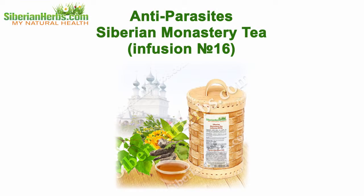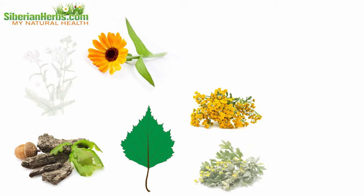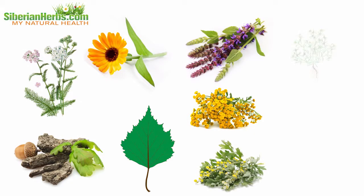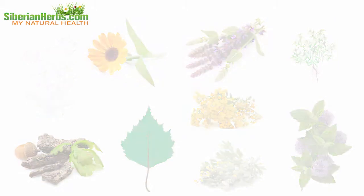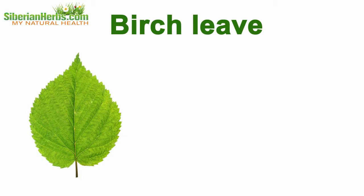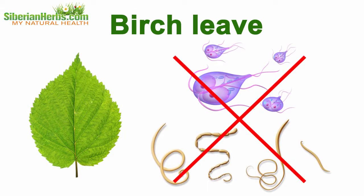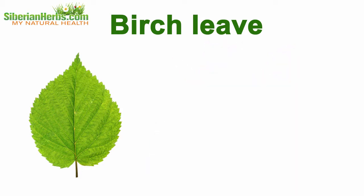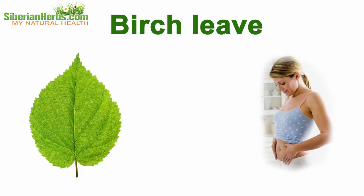Anti-parasite Siberian monastery tea infusion number 16 — why is it so effective? Let's discuss its composition. It includes healing herbs gathered in the ecologically cleanest regions of our planet. Each plant beneficially influences the body. Birch leaf has anti-parasite properties and is extensively used against lamblia and worms. It helps to overcome intoxications, including poisoning with parasites' breakdown products.